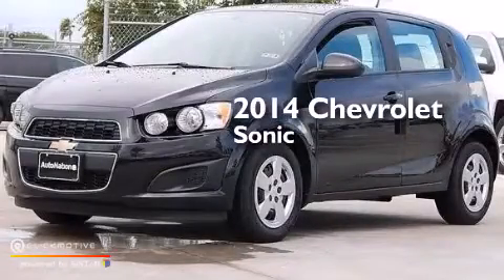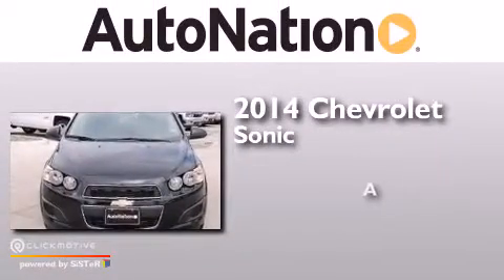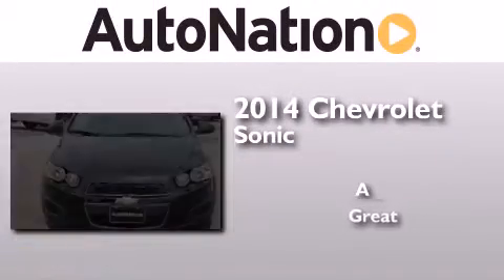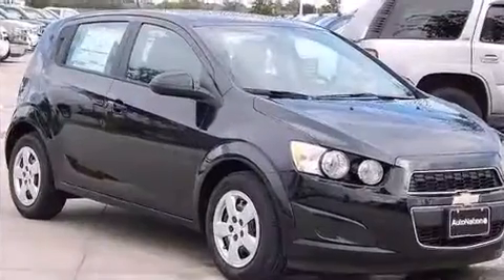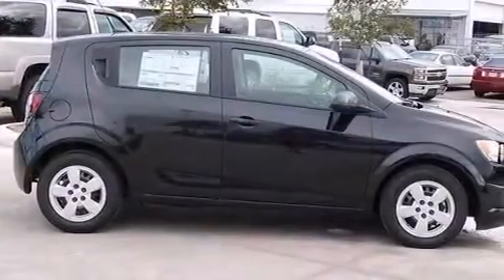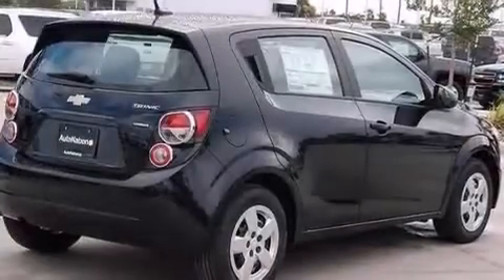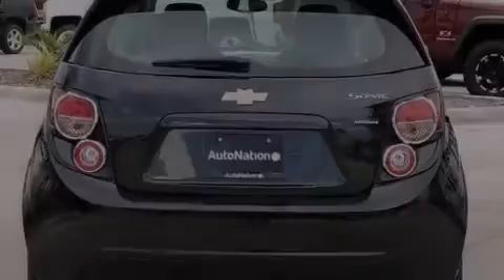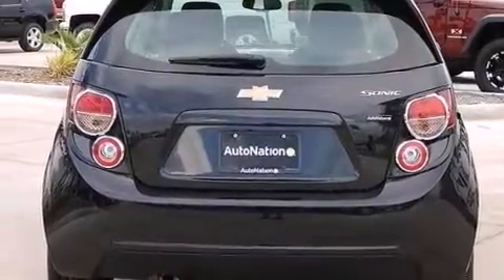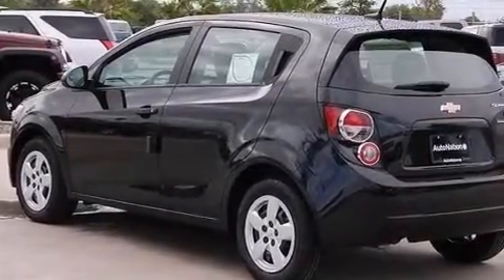This is a brand new 2014 Chevrolet Sonic. Its top features include a navigation system, Bluetooth cell phone integration, voice recognition, Chevrolet MyLink, traction control and stability control systems, Hill Start Assist, and a tire pressure monitoring system.